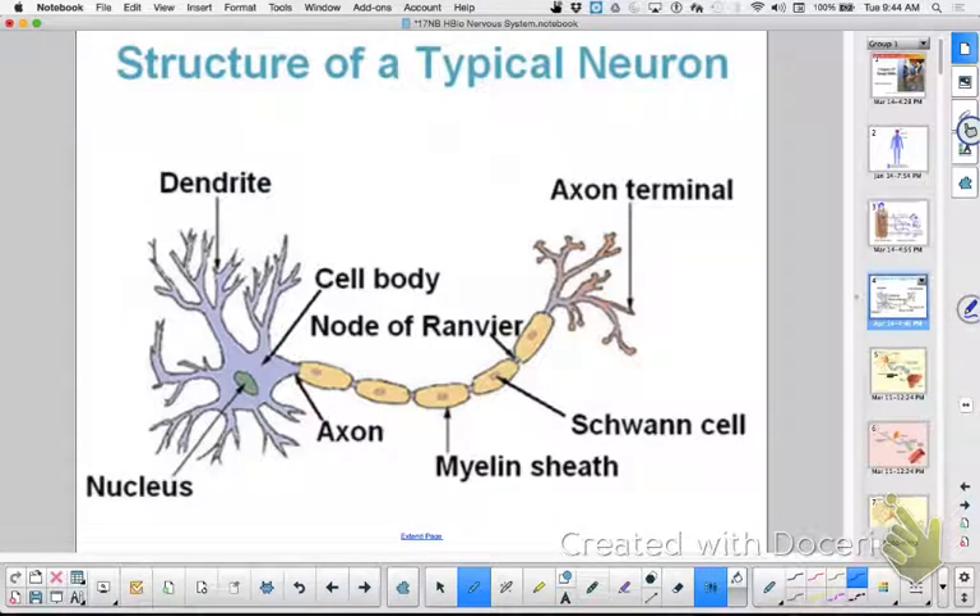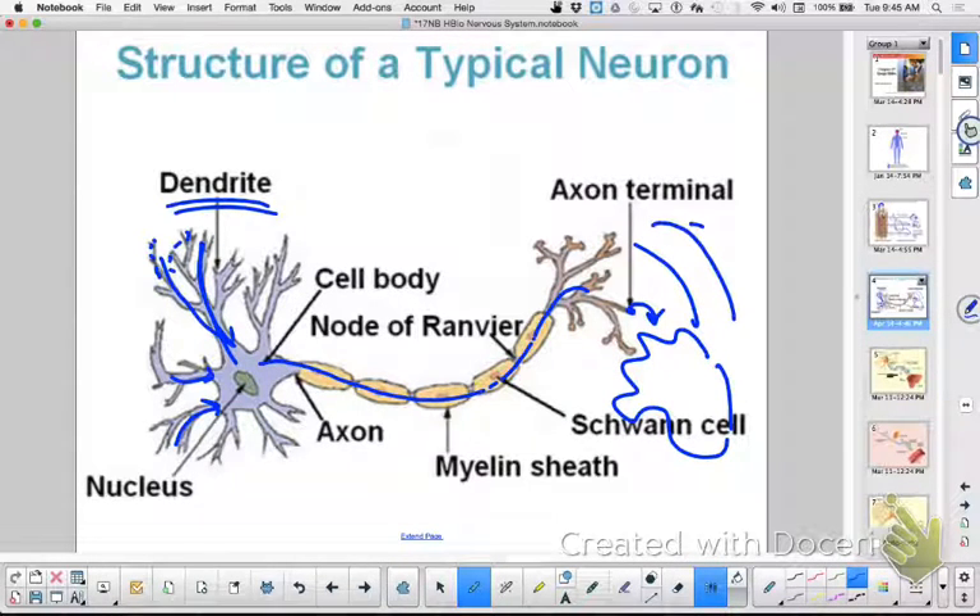Neurons are nerve cells — you watched this in your Ed Puzzle. Here's a typical neuron: the dendrites right here receive information — it could be a chemical or a receptor cell that triggers it. The cell body is right here. The dendrites receive, and then the axon sends. At the end of the axonal terminal, it could stimulate another neuron, or at a neuromuscular junction, stimulate a muscle to contract or a gland to secrete. With the myelin sheath on the axon, the signal can jump from node to node, making it a lot faster.